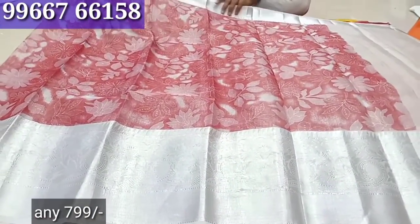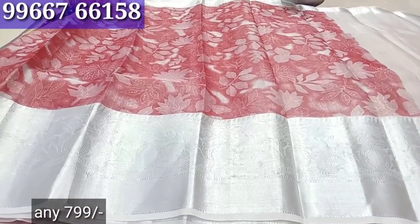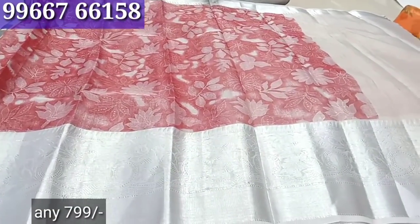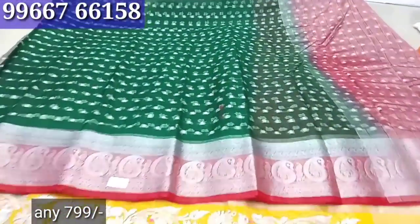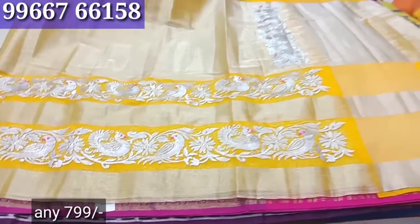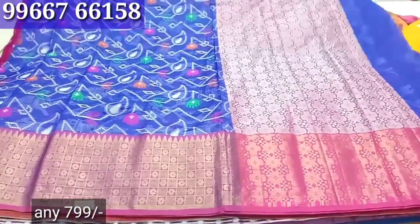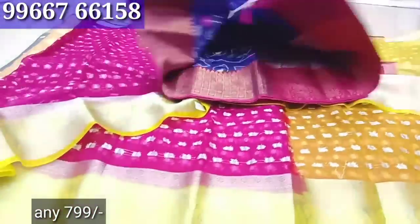It is available for online payment to get any saree. We have to get 15 sarees for the last time. You can see 4 colors in the saree — it is magenta pink.